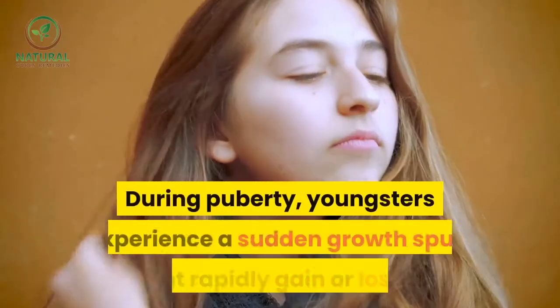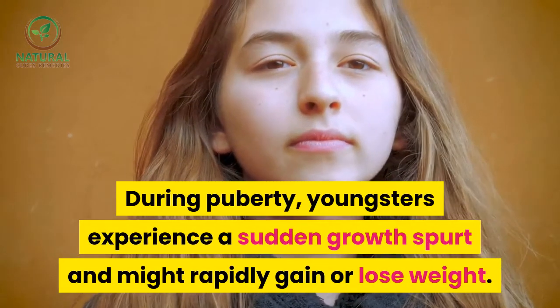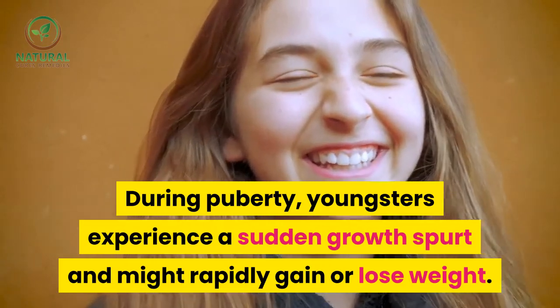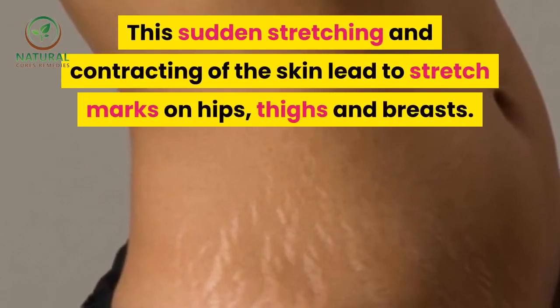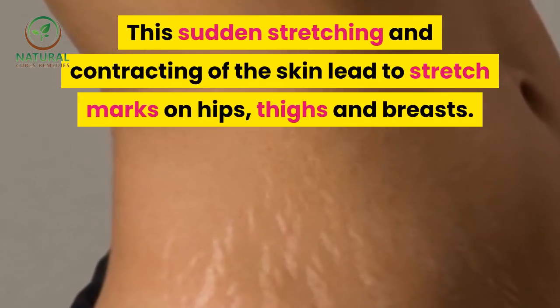Puberty. During puberty, youngsters experience a sudden growth spurt and might rapidly gain or lose weight. This sudden stretching and contracting of the skin leads to stretch marks on hips, thighs, and breasts.